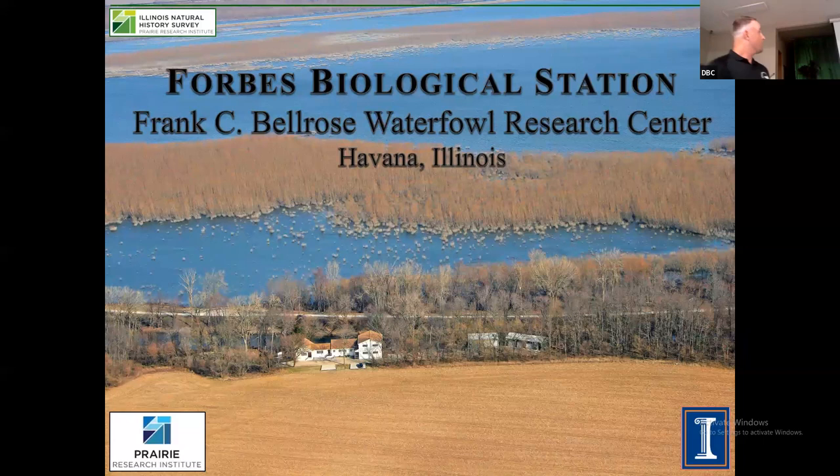We're located at the very southeast corner of Chautauqua National Wildlife Refuge, actually on Fish and Wildlife property — a cool old agreement. Although we're university-affiliated, we operate within the umbrella of the Prairie Research Institute, which is a research arm of the University of Illinois. We're actually located on Fish and Wildlife property. We're the oldest inland field station in North America, which is something we're pretty proud of.